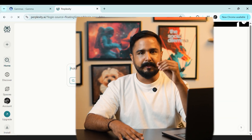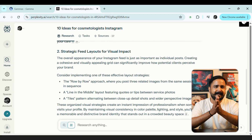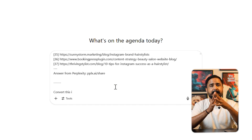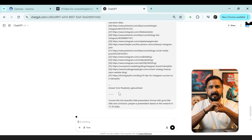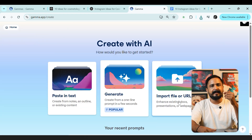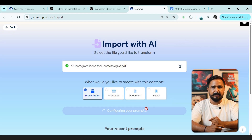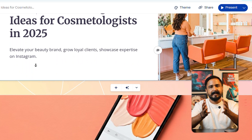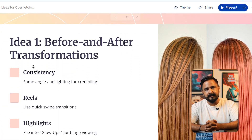Here's an amazing workflow hack: research 10 ideas on Perplexity — for example, ideas for a cosmetologist's Instagram — then ask ChatGPT to convert it into a slide presentation format with a good title, slides, and conclusion. Upload that output and ask ChatGPT to prepare a presentation in 15 to 20 slides. Then paste it into Gamma AI and hit create. Gamma designs an amazing presentation in just a fraction of the time. Amazing, isn't it?